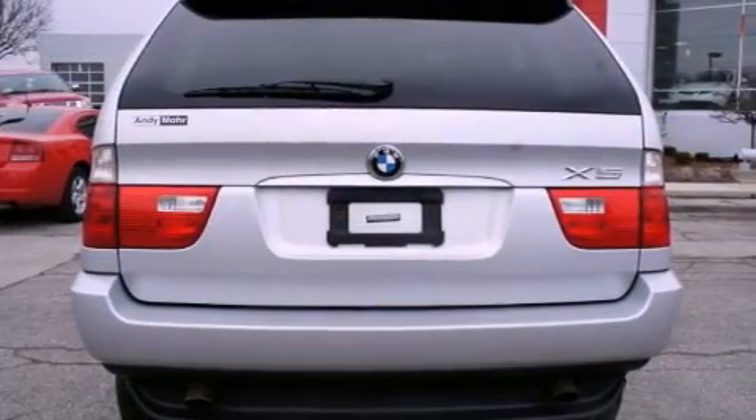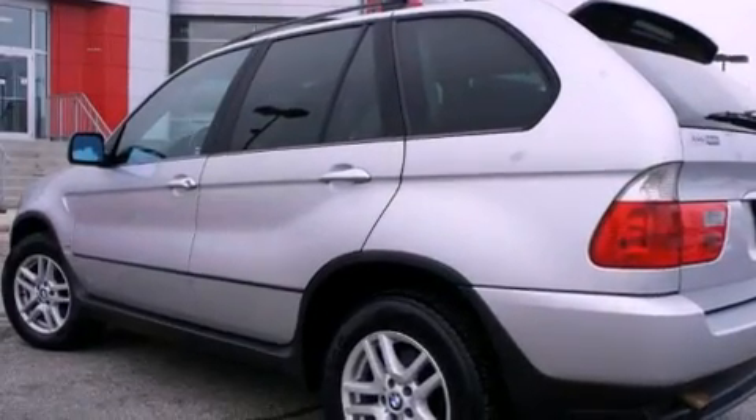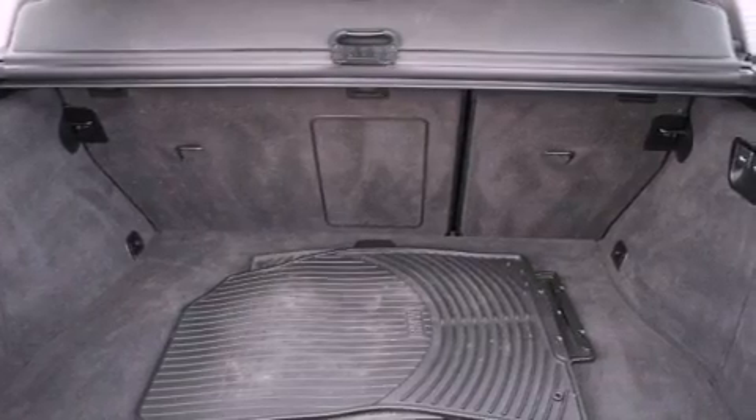Features include heated seats, alloy wheels, cruise control, a CD player, a leather-wrapped steering wheel, and BMW individual composition tinted glass.